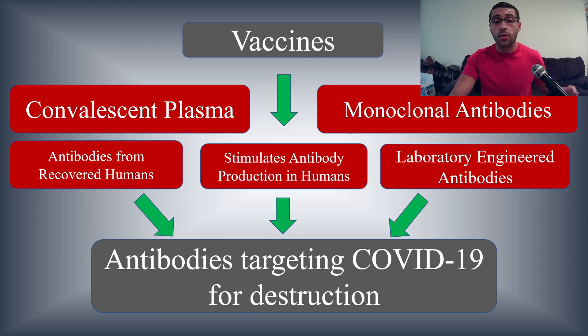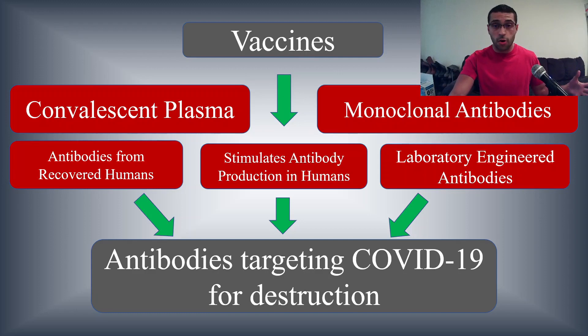All of these things have one common goal: get antibodies inside humans and target COVID-19 for destruction — whether you're targeting them for destruction or inhibiting their binding to the ACE2 receptor, you're still inhibiting the infection from progressing. I really hope you got something out of this video and learned something new today. I hope you come back to my channel for more videos every single week. Have a great day!